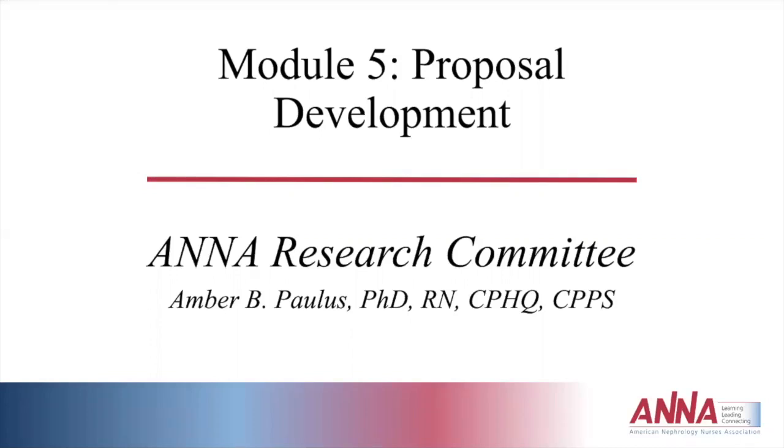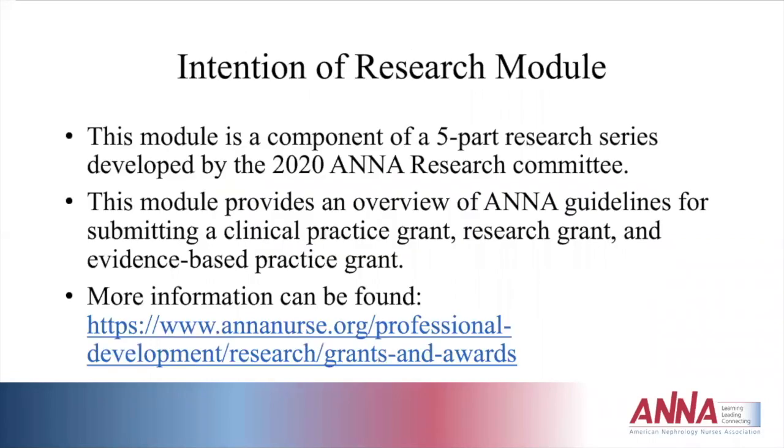This is part five, module five for proposal development, part of the five-part series for the ANNA research modules developed by the 2020 ANNA Research Committee. I am Amber Paulus, chair designee of the 2020 Research Committee for ANNA. The intention of this five-part series is to provide education to any level of nurse interested in doing research, things you would need to know in building a research study, and how to submit for an ANNA grant.